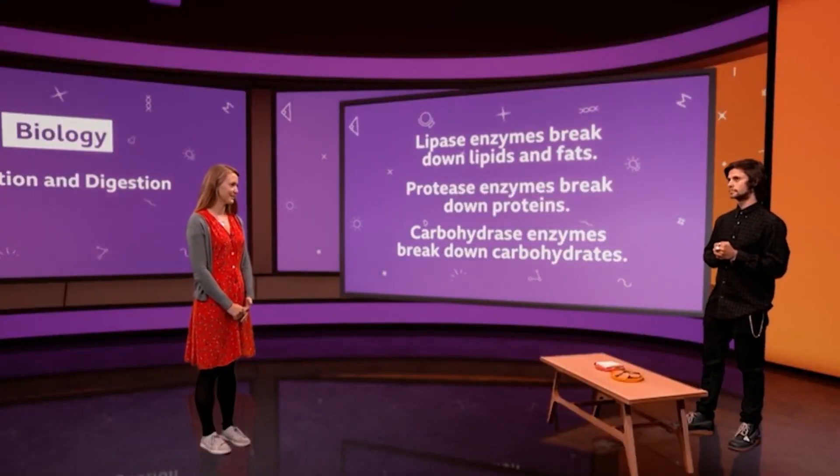So are you ready to use your enzymes for the sake of science? You'll need the piece of bread just in front of you. We're going to conduct an experiment to prove what carbohydrase enzymes break carbohydrates down into. Bread contains starch, which is a carbohydrate, so please get munching.